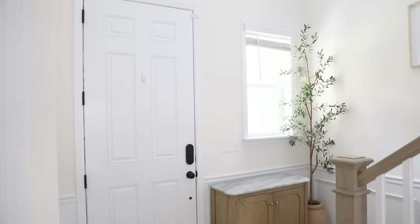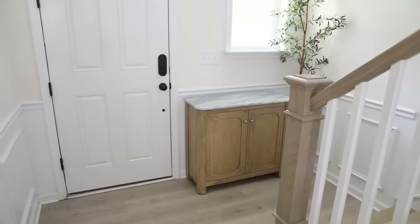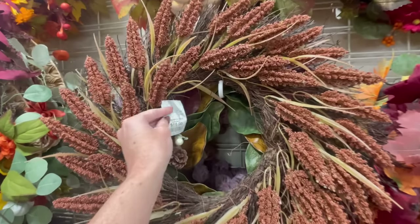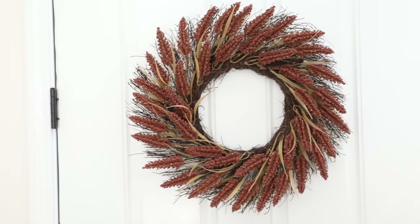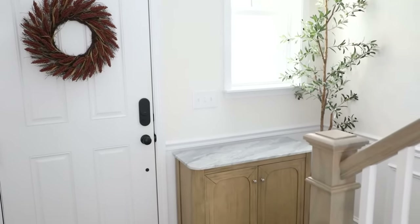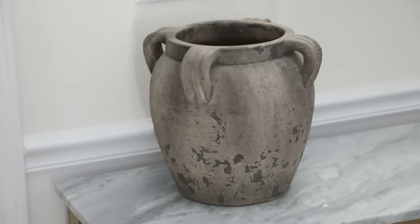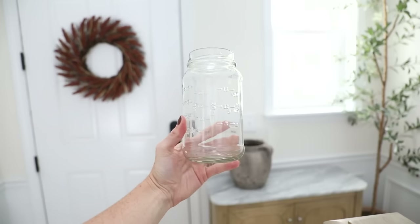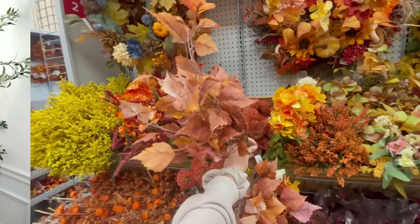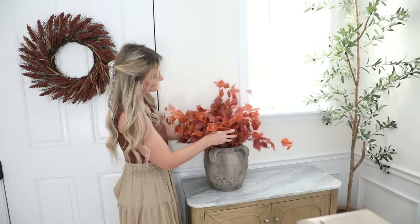Next I wanted to decorate this little drop zone area right next to our front door. I recently got this cabinet at HomeGoods and I'm so excited to style it for the first time. I always try to make sure I have a wreath on the inside of the door as well - it really helps add to the ambiance, especially in our bright white space. For the cabinet, I used this super pretty distressed urn with warm earthy tones. I've been saving pasta sauce jars to use inside vases to give stems some structure. I picked out gorgeous stems because I like the little punch of color they give.